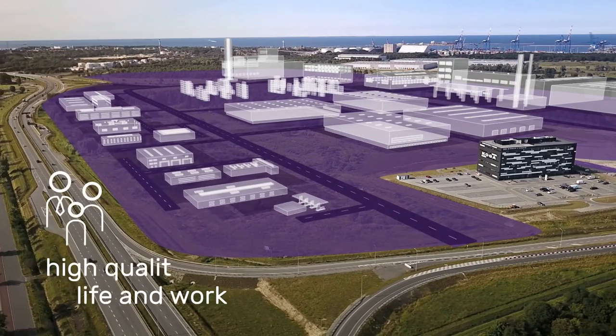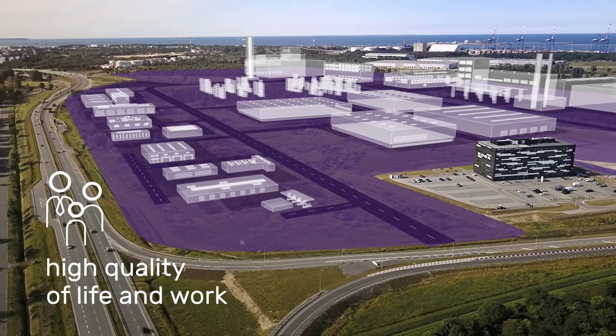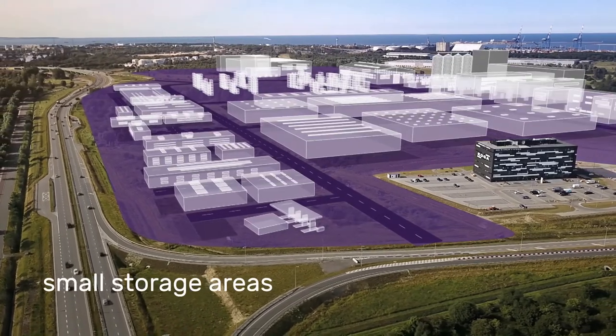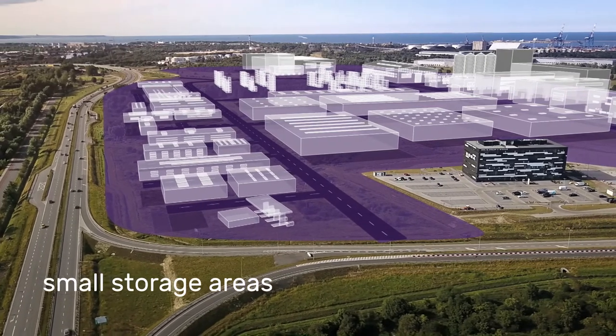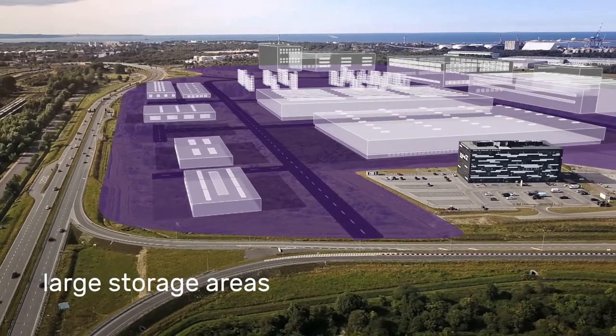The Pomeranian Logistics Center gives investors long-term lease opportunities. The area has a complete technical infrastructure and is perfect for any type of business.